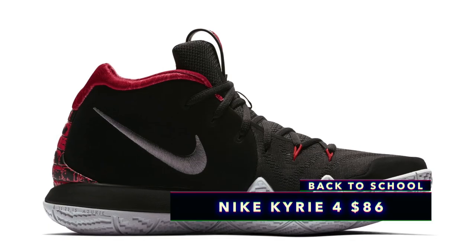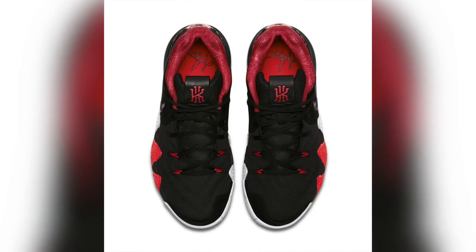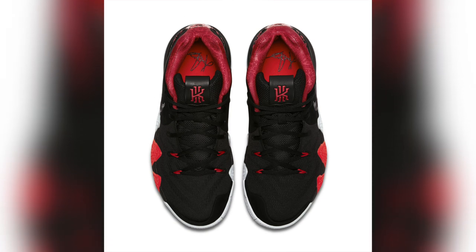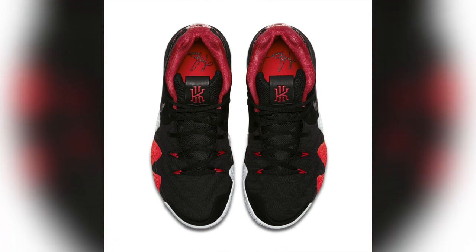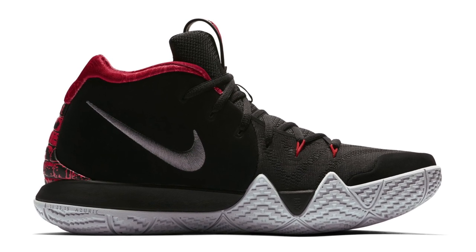Next up is the Kyrie 4. Depending on which colorway you want, you can grab these for as low as $68, and it can go up to about $86. Considering these are already one of the best sneaker deals at $120, to get a look at all these different colorways for less than $100 is a no-brainer. The dope thing about Kyries is that you can actually rock them off the court just as much as on the court because they're not crazy bulky, and they're really slim.